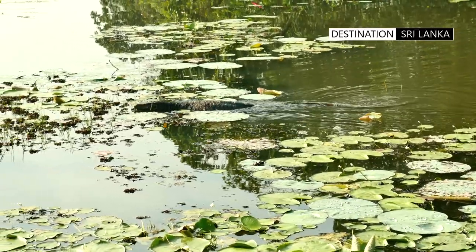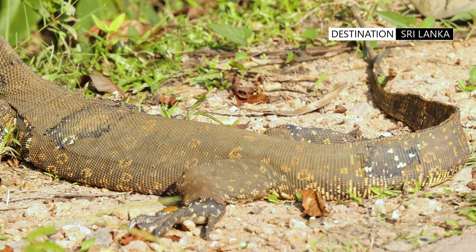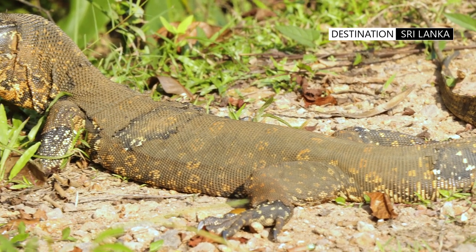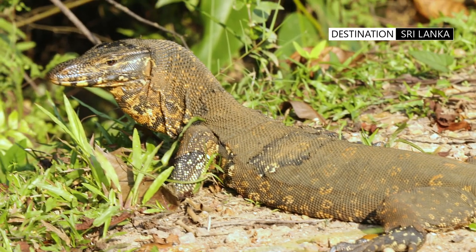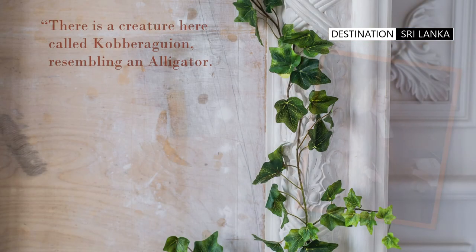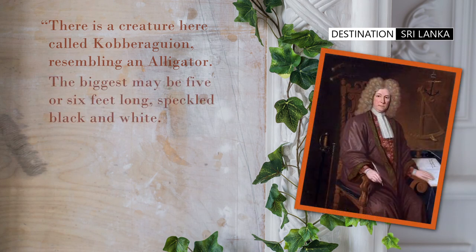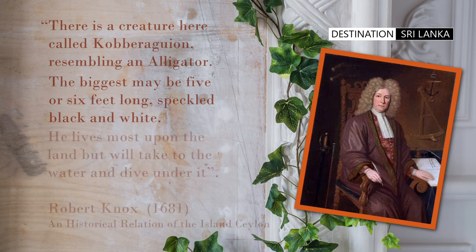The first description of the water monitor and its behavior in English literature was made in 1681 by Robert Knox, who commented during his confinement in the kingdom of Kandy: 'There is a creature here called Cobra Gyan, resembling an alligator. The biggest may be 5 or 6 feet long, speckled black and white. He lives most upon the land, but will take to the water, and dive under it.'